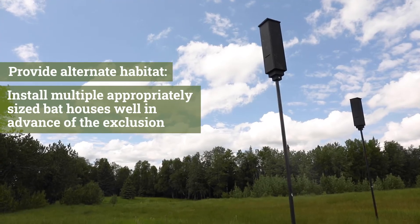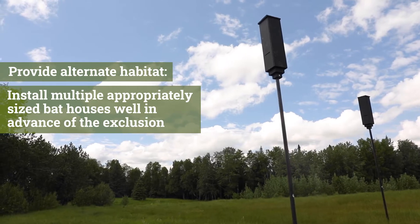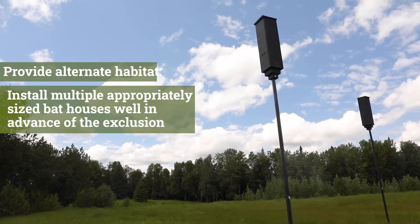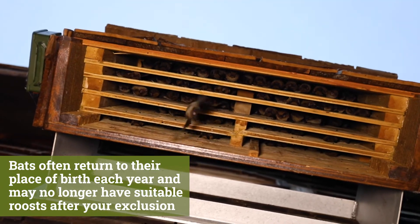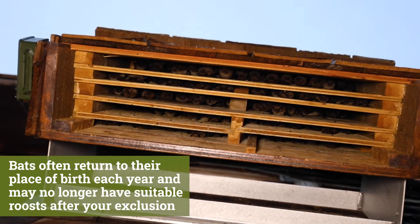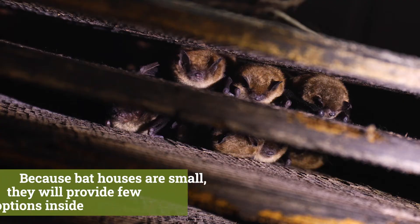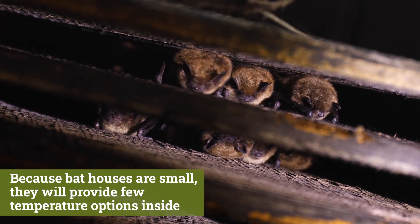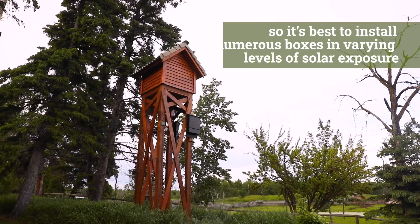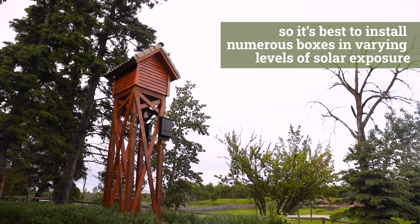Provide alternate habitat. Install multiple, appropriately sized bat houses well in advance of the exclusion. Bats often return to their place of birth each year and may no longer have suitable roosts after your exclusion. Because bat houses are small, they will provide few temperature options inside, so it's best to install numerous boxes in varying levels of solar exposure.